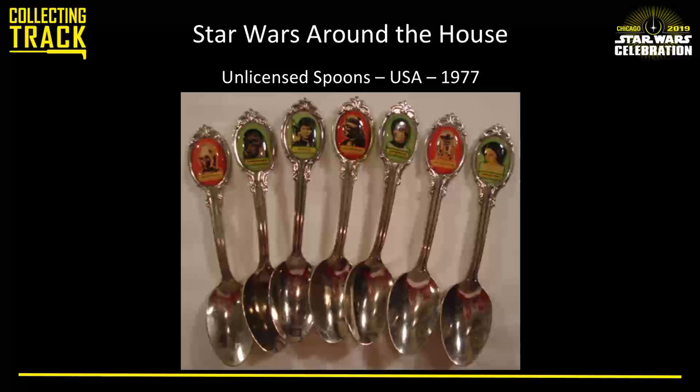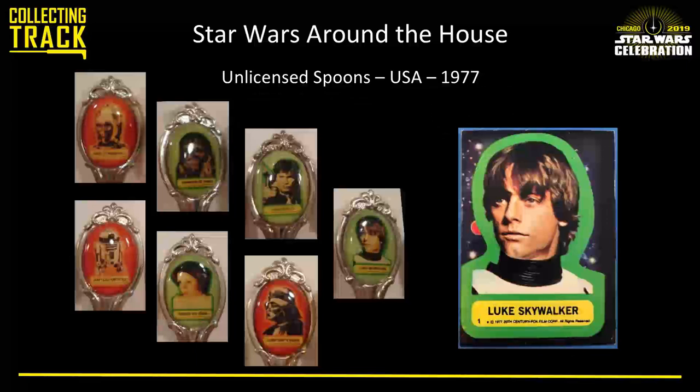Not everything is licensed. These are some unlicensed spoons with an interesting combination of imagery on them. Anyone want to guess what those images are from? They're the Topps trading card stickers — the Series 1 stickers from 1977. Those were licensed, so Topps did it the right way, but the spoon maker decided to shrink those images down and use them. Spoons and Star Wars — you don't really think of those two together, but there they are.